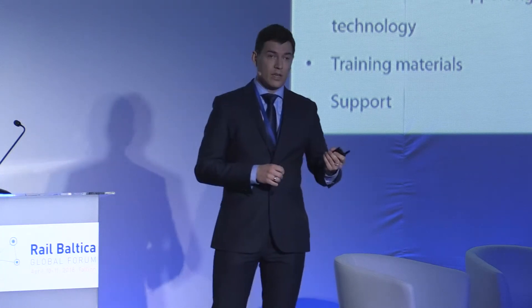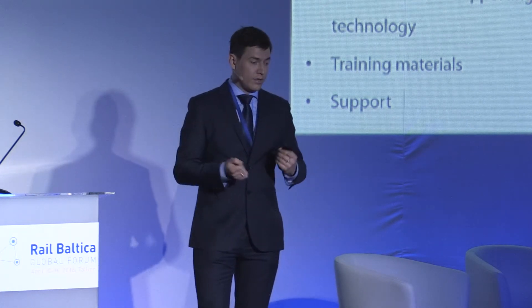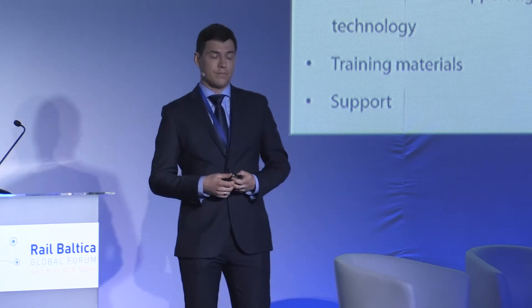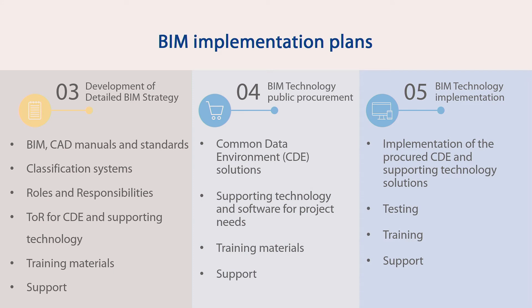The strategy also includes training materials to train ourselves and our supply chain. Then there is the technology procurement — the common data environment, which I will explain in the next slide, as well as supporting technology. Again, training is very important, and support as well. When we have this technology, we need to implement it, test it, and start working with it.